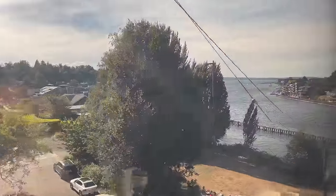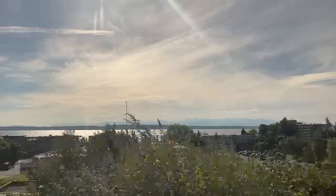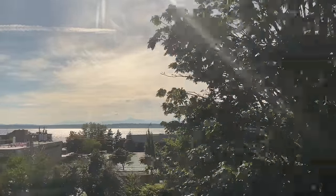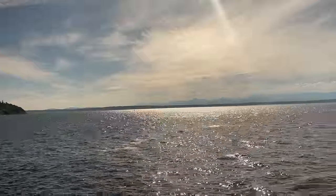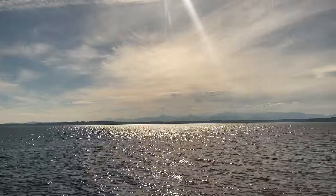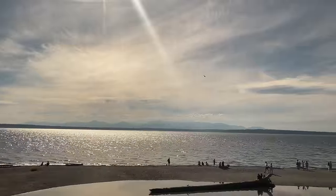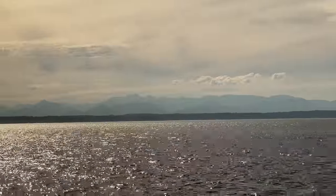Leaving King Street Station, we're immediately plunged into darkness. The first few miles take us north to Everett, our train passing beneath downtown Seattle to reach the northern side of the Puget Sound. Exiting the tunnel, the beautiful Puget Sound rolls into view.